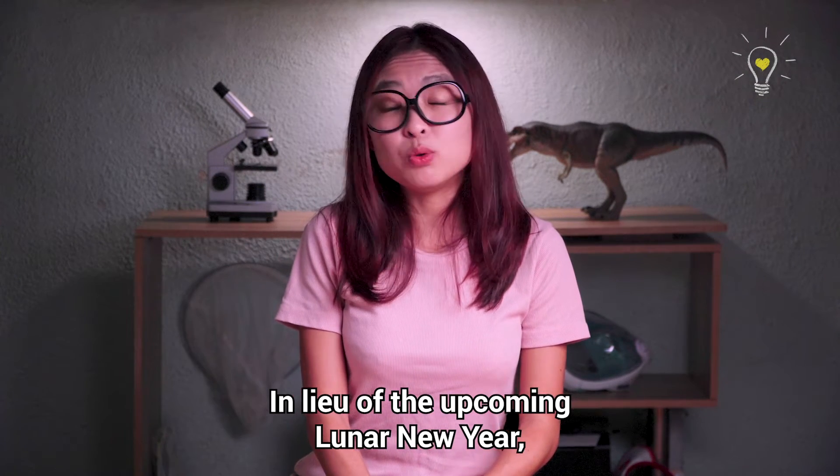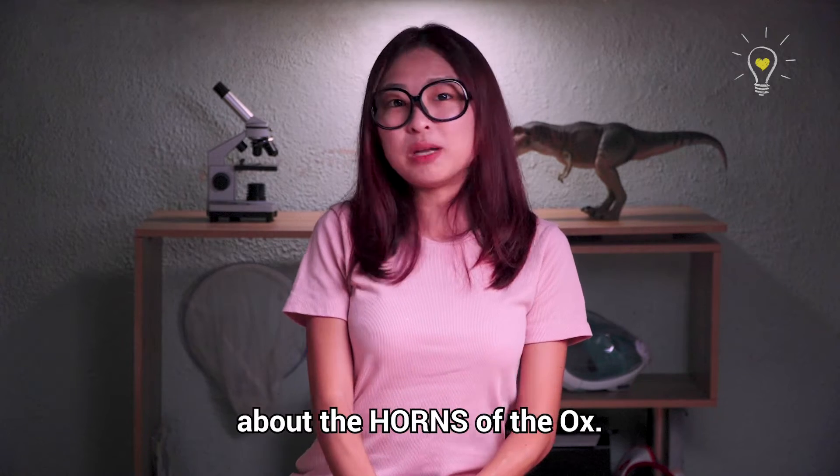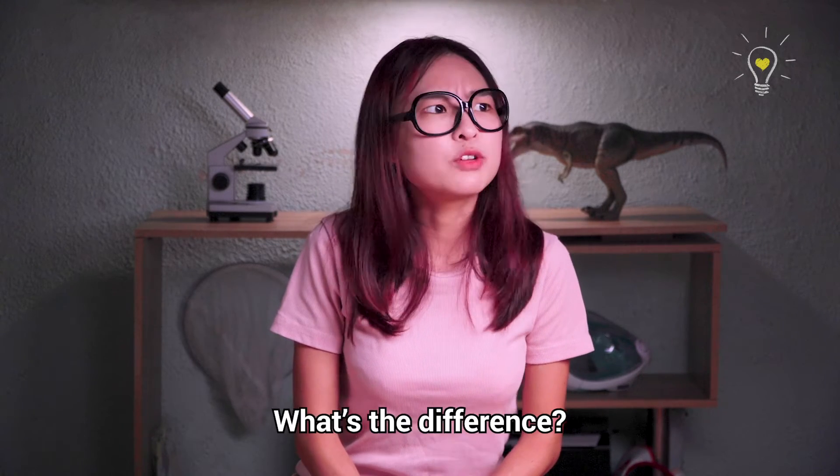In lieu of the upcoming Lunar New Year in which we are celebrating the Year of the Ox, we are going to share with you some facts about the horns of the ox. Or is it antlers? What's the difference?